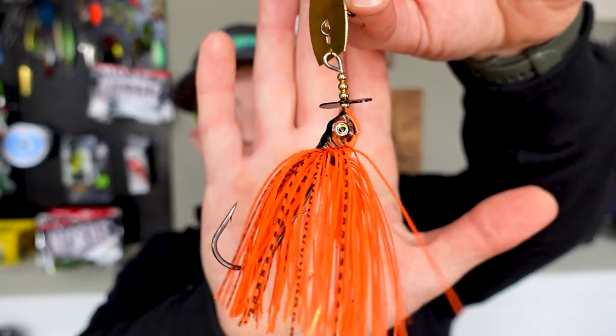A bladed jig is a great option — a chatter bait or bladed jig just like this one right here. I like to do one and a half ounce or three-eighths; those are kind of my standard two sizes. This one happens to be by Battle Baits. I actually did a video on this bait last Friday — go check that video out if you want to see more on it. It is a heckin' cool bait, so feel free to do that. That's a great option.